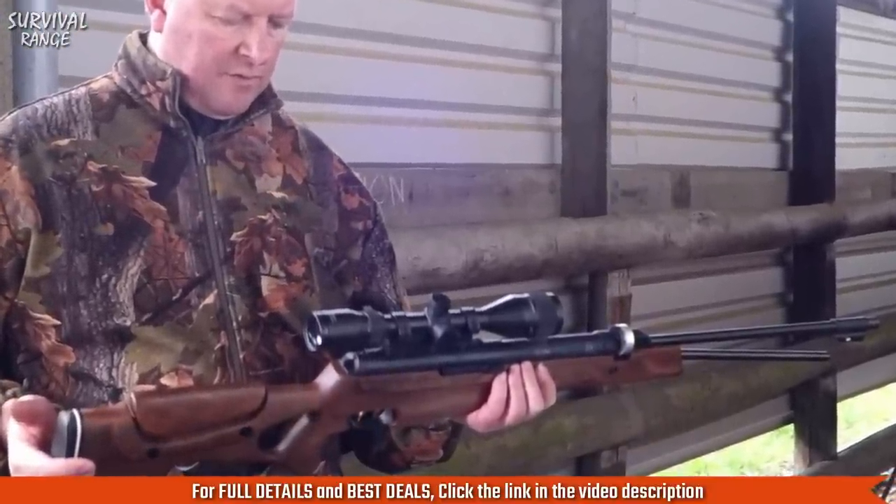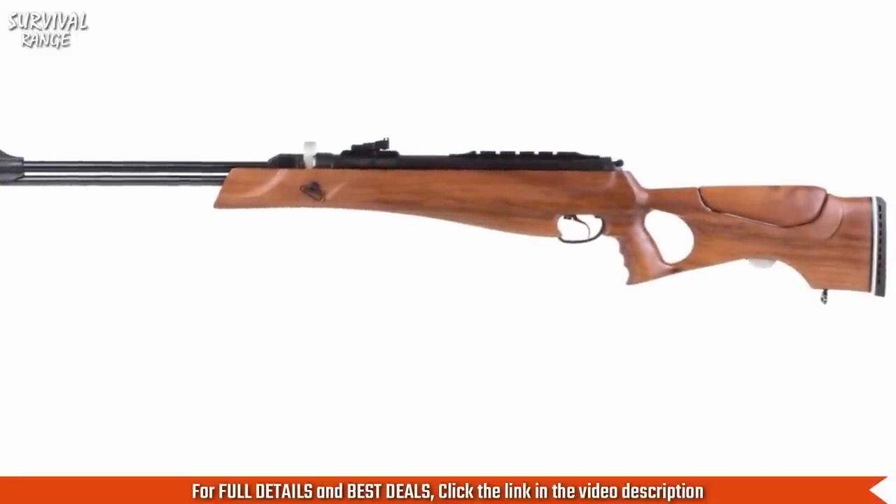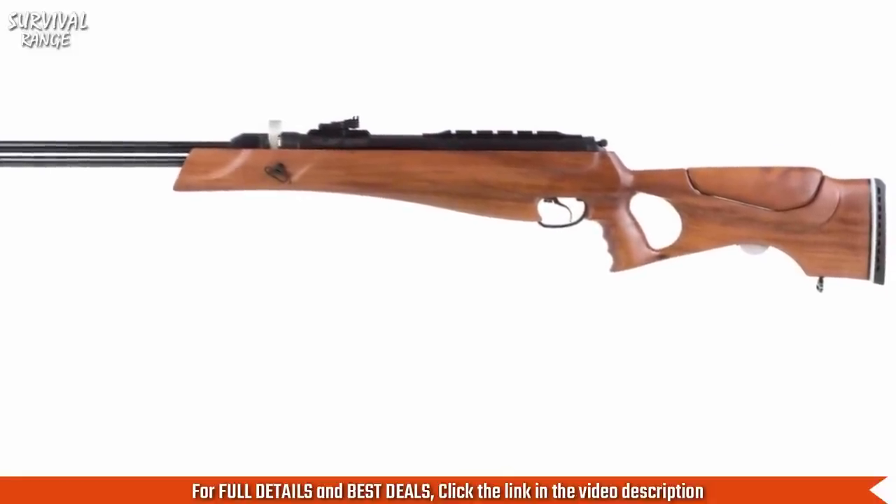If you're looking for a gas piston that delivers power, features, and repeating shots, make the Proxima the next star of your backyard range.